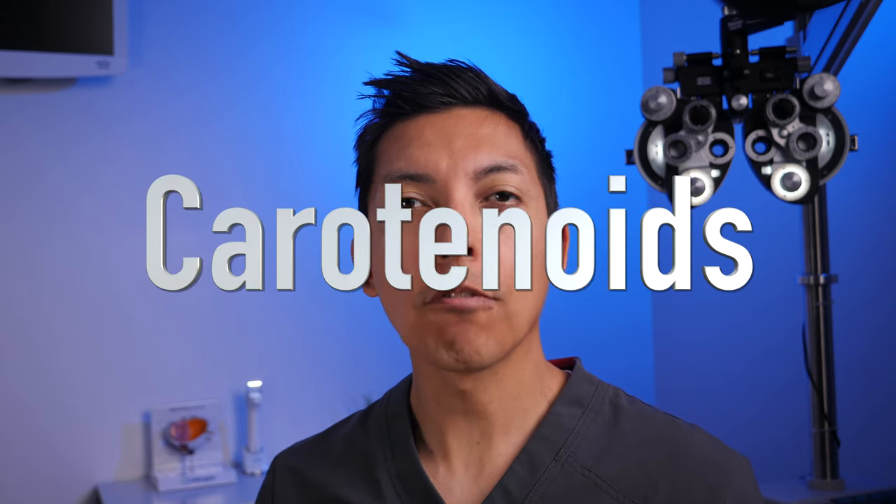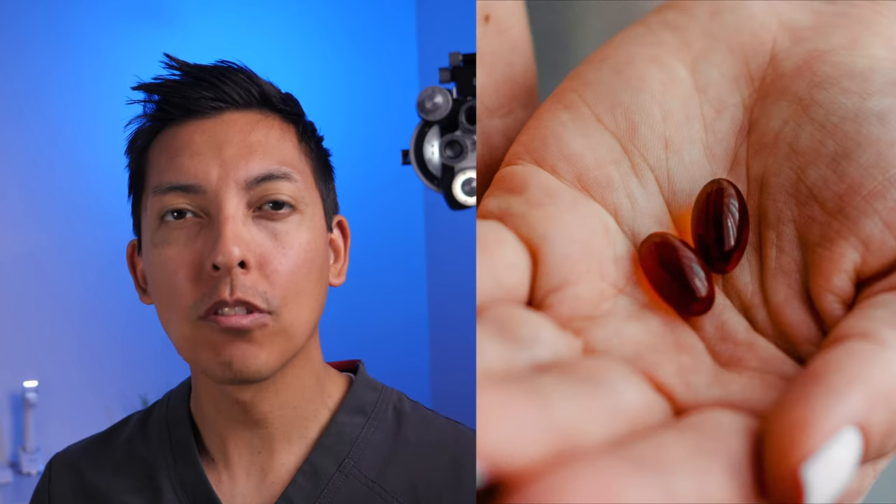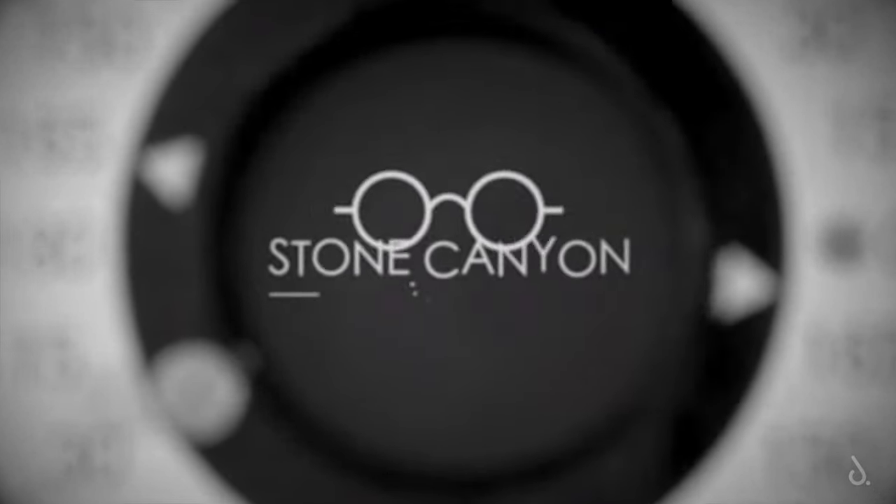For example, our retinas need molecules called carotenoids, which we get from foods that we'll be going over later in the video, and even some good eye vitamins like Occuvite, Preservision, and MacuHealth. I'll have a link in the description for my favorite brand of eye vitamins if you have a family history of macular degeneration and want to be proactive. I'm Dr. Smith, practicing optometrist in the state of Utah, and here are my top five foods that are best for eye health and function.